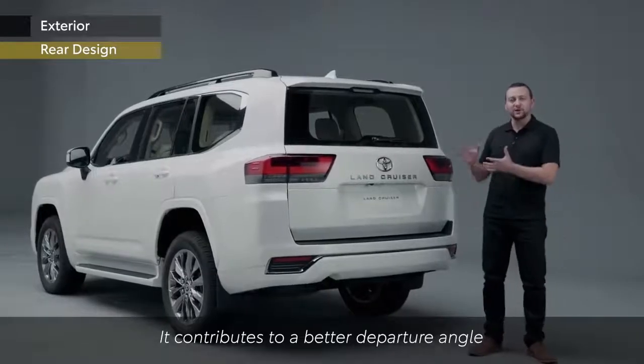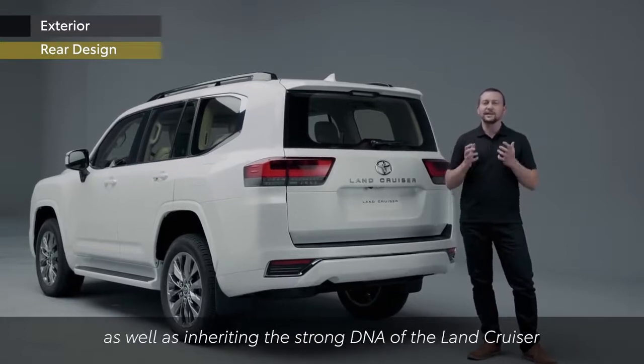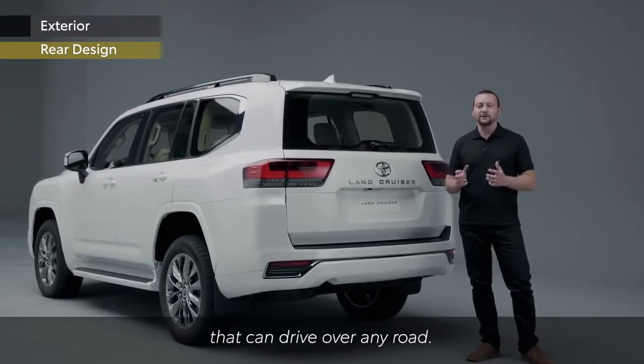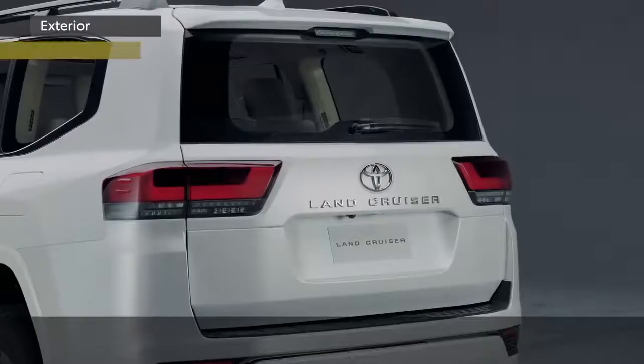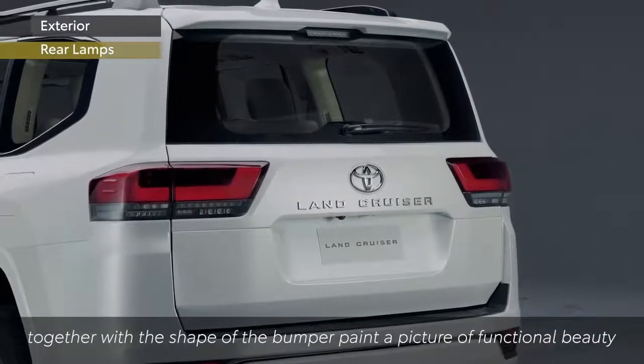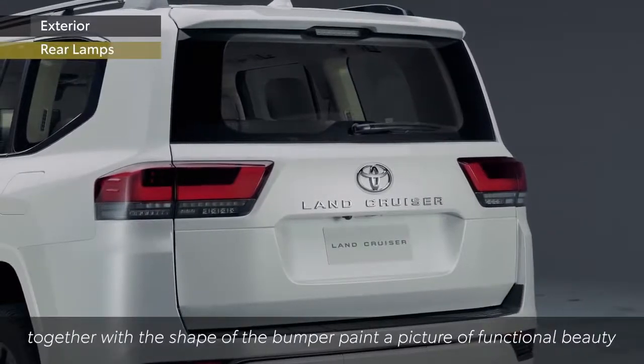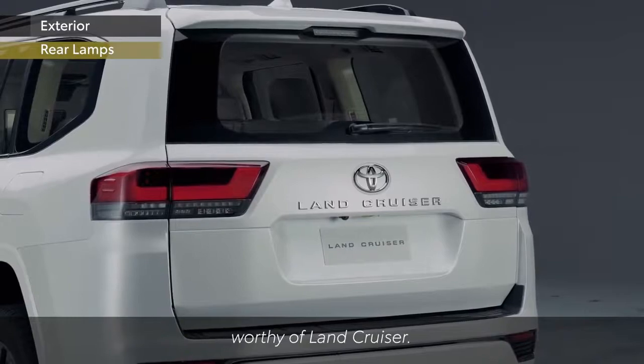It contributes to a better departure angle as well as inheriting the strong DNA of the Land Cruiser that can drive over any road. The large horizontal shape of the rear combination lamp together with the shape of the bumper paint a picture of functional beauty worthy of Land Cruiser.